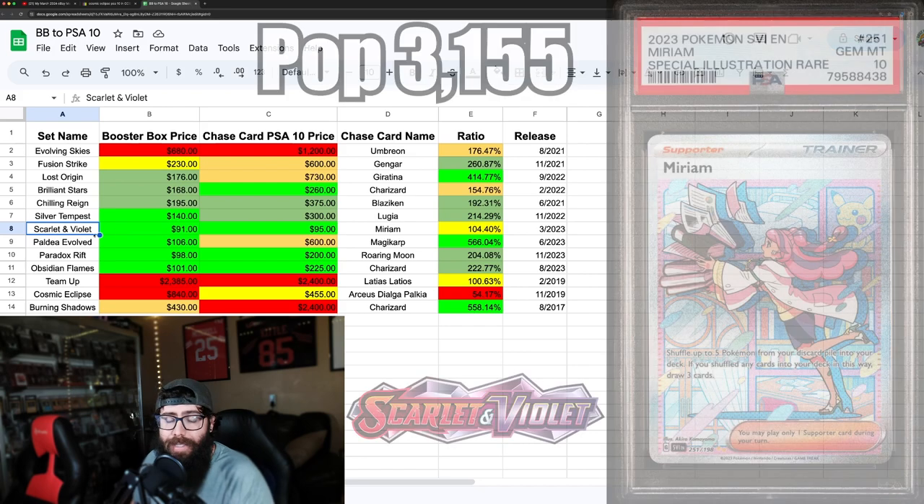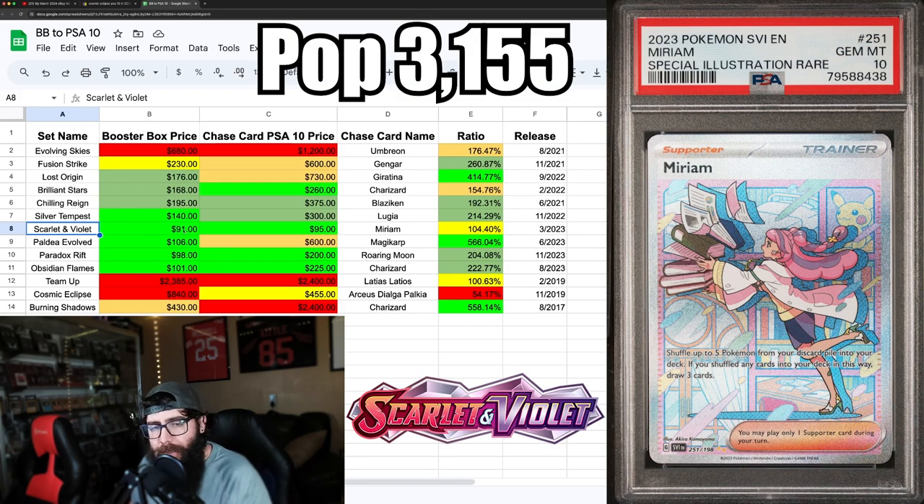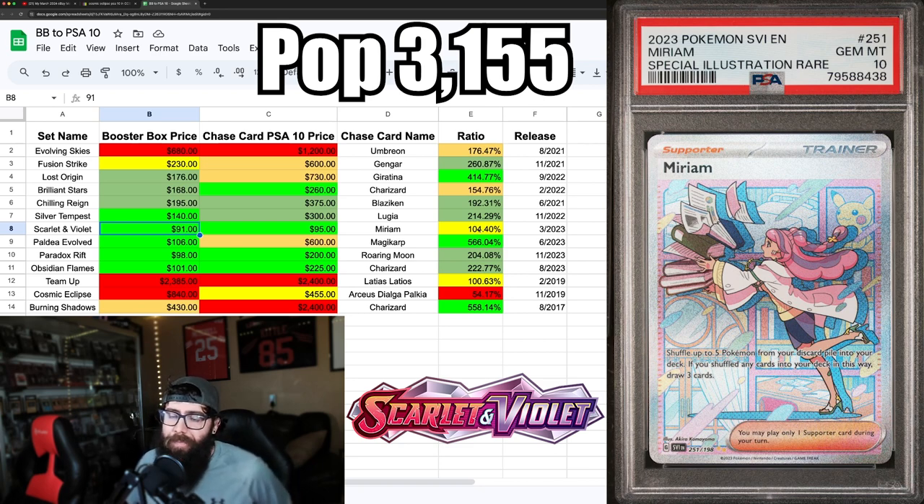Scarlet and Violet Base is next — the cheapest box on here at $91 on TCG Player, even cheaper elsewhere. It's not a super strong set. You can get the Miriam in a PSA 10 for $95, but the return ratio isn't very good. Some other cards in the set — the Gardevoir and the Miraidon — are great cards too. I think this is kind of a sleeper set; they printed a lot of it.